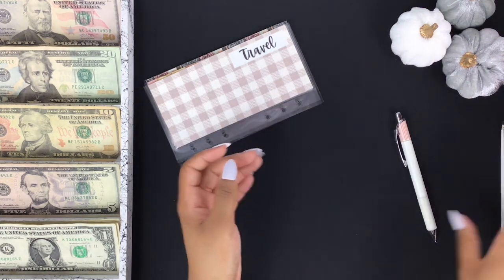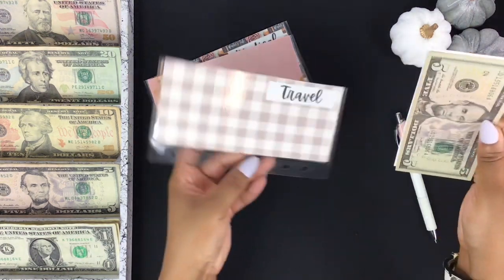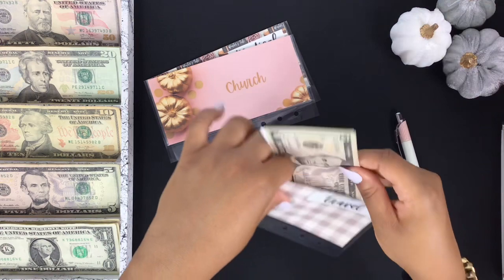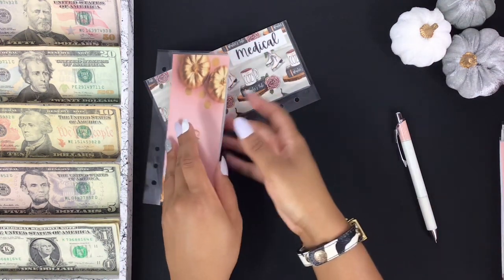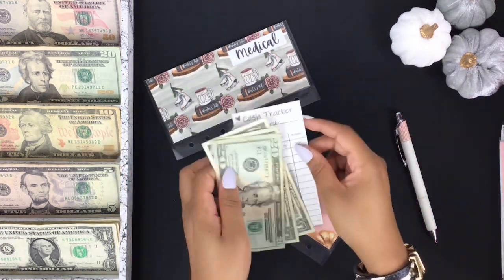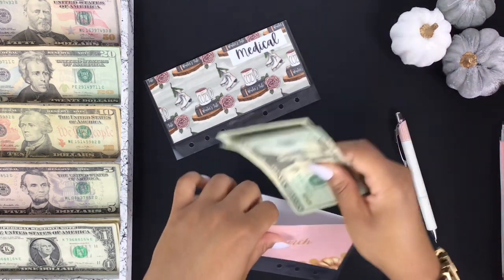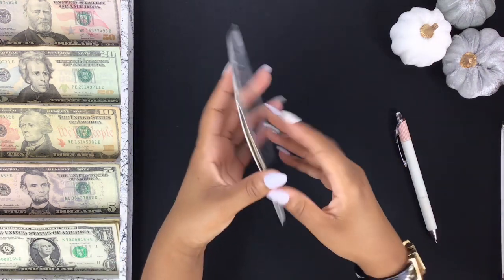As much as I plan ahead, this just goes to show you're not perfect and you can't plan for everything. Travel has five dollars. Church has $22. I can't stuff any of these today — if I didn't have to put bill money aside I could have stuffed all of them. Medical is getting stuffed.